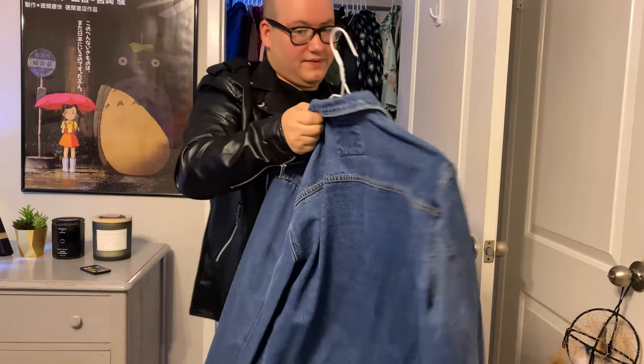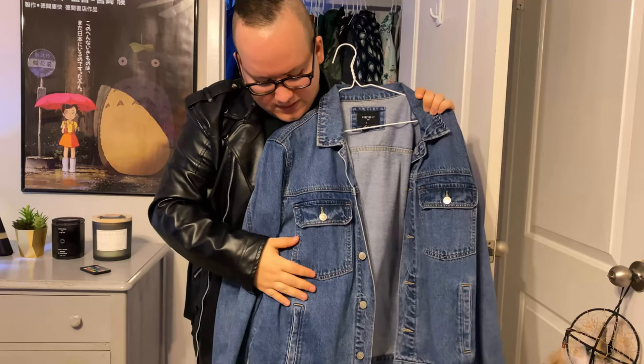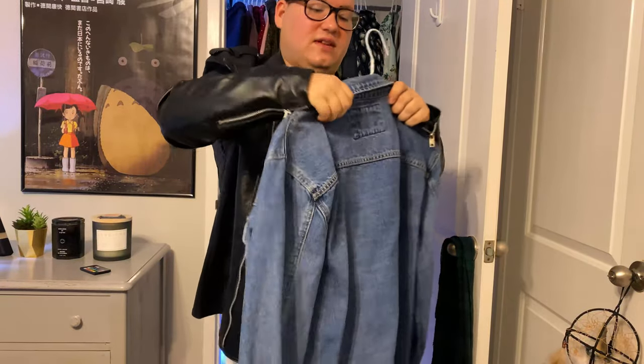Here's another really nice denim jacket — it's more on the lighter side. This one is from Forever 21. It's got different styles and everything.